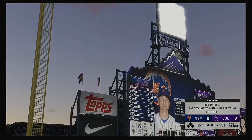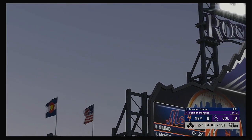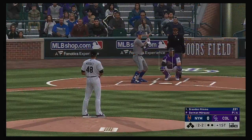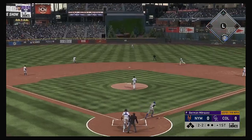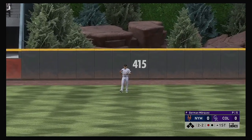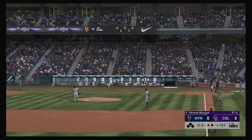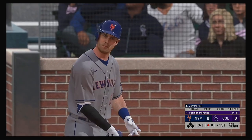A curveball that's low and in the dirt for a ball. It's 2-1. 53 degrees here at game time as it's cooled off considerably since batting practice this afternoon. High fly ball out to straightaway center. Hilliard has to roam straight back, but he has it for the first out.